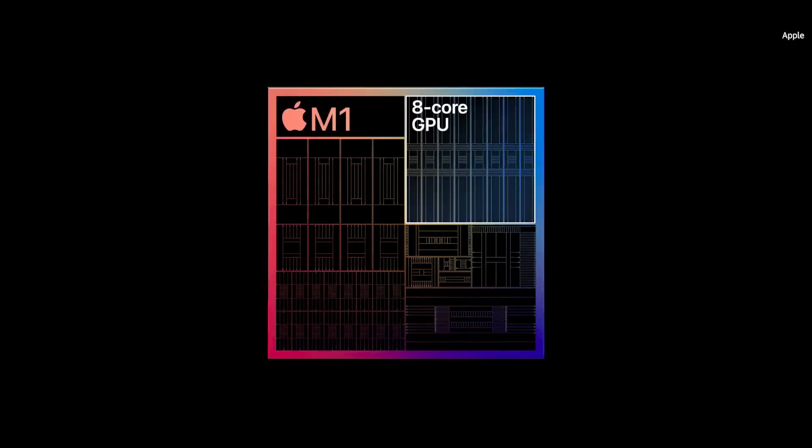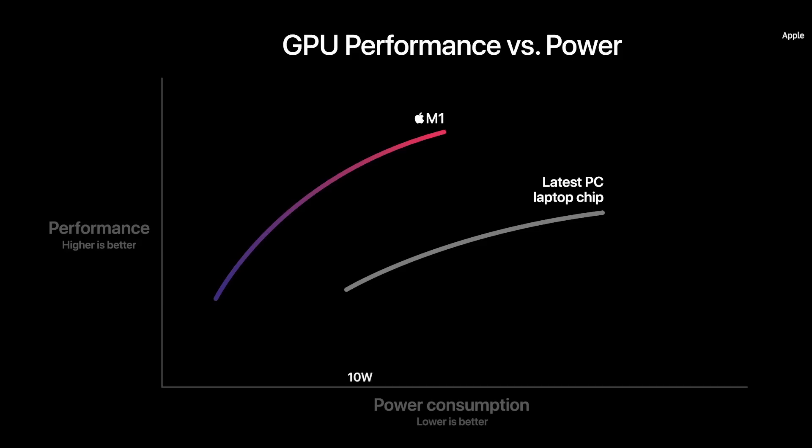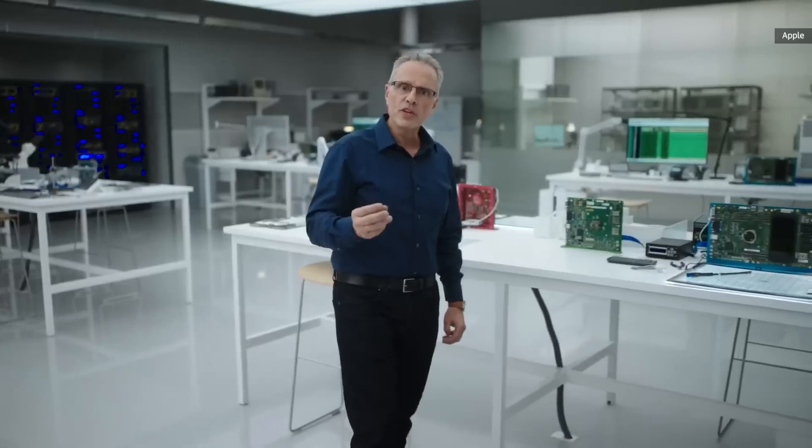The GPU in M1 benefits from years of thorough analysis of Mac applications. With up to eight GPU cores, M1 is capable of executing nearly 25,000 threads at a time, delivering up to two times more graphics performance than the PC chip. And again, M1 can deliver the peak performance of the PC chip while using just one third of the power.